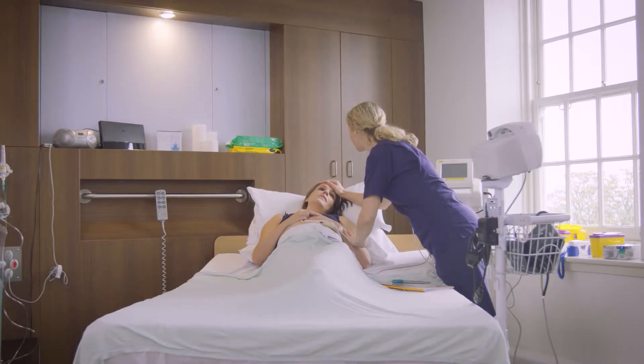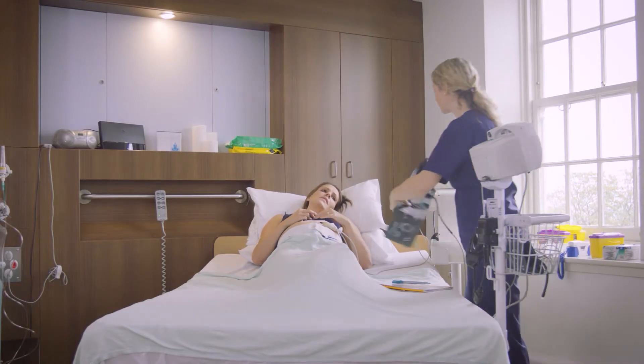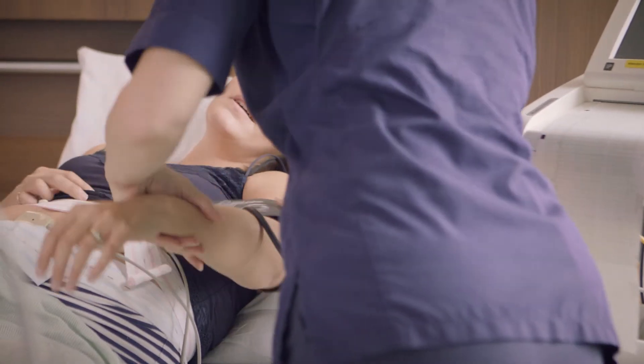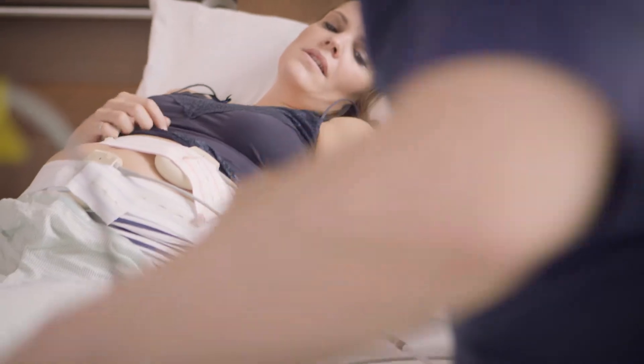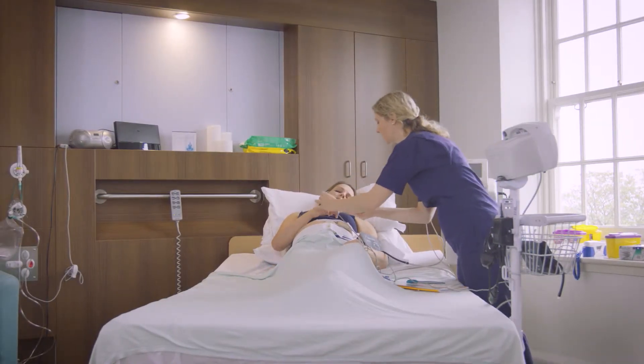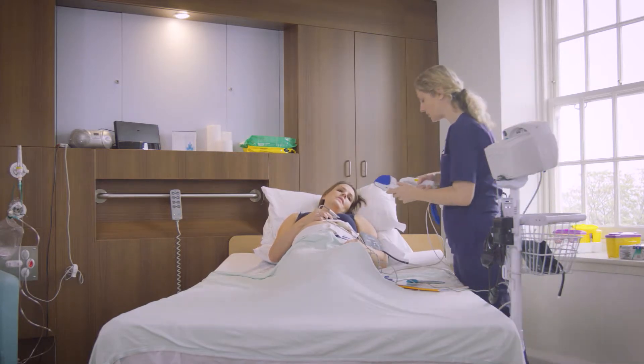Lessons from the classroom can be reinforced and practised in clinical scenarios. In the drill: "We need to do some observations. Let's just pop this on your arm. My tummy really hurts as well. I'll pop that on your finger — just for your saturations. And I just need to do your temperature, okay?"